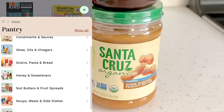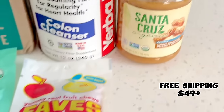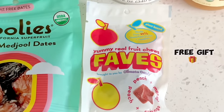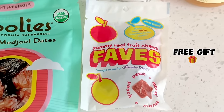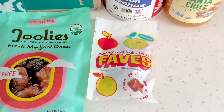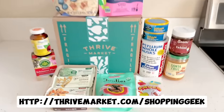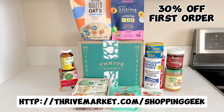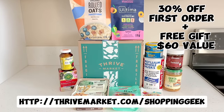This entire Thrive Market order was around $110 and it shipped free — any order over $49 ships free and you get a free gift which is fun to sample. For my free sample I picked these fruit chews. If you're interested in Thrive Market, go to thrivemarket.com/shoppinggeek or click the link in the description box below to get 30% off your first order plus a free gift worth up to $60.